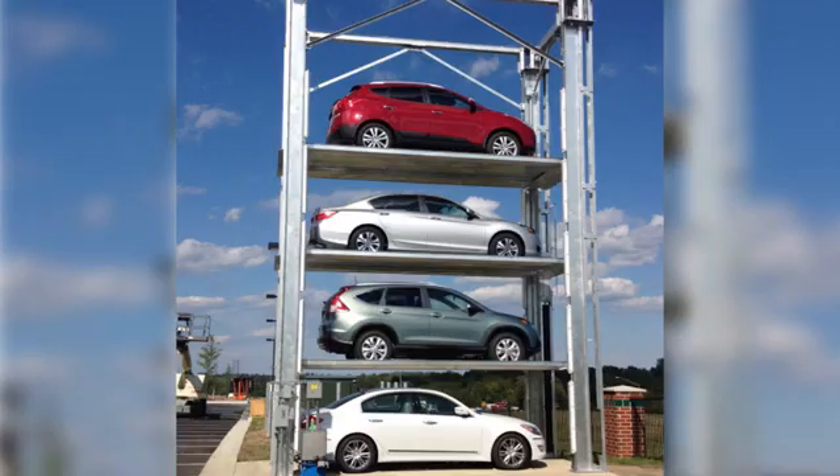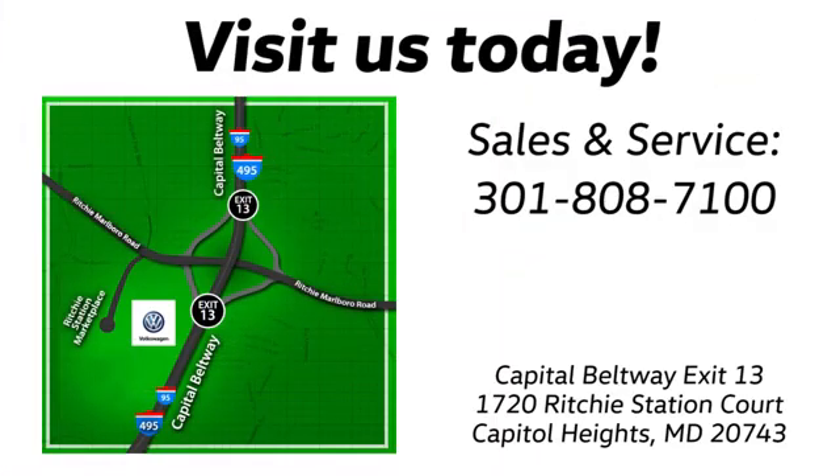Visit Pohanka Volkswagen today. Find us by the car tower. Conveniently located on the Capitol Beltway at exit 13, 1720 Ritchie Station Court in Capitol Heights, Maryland.